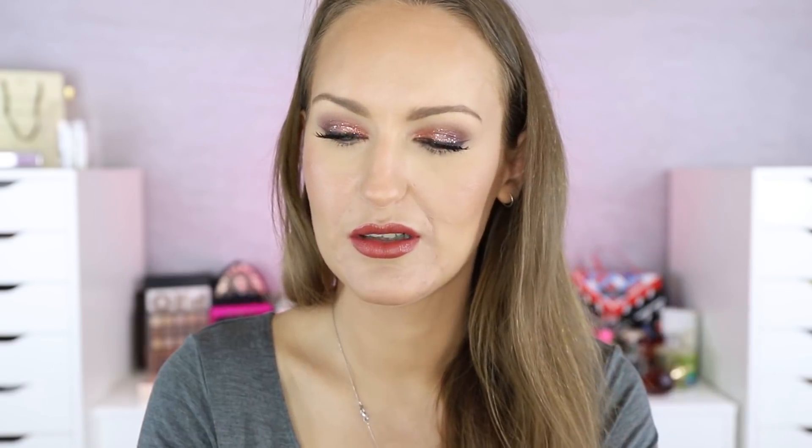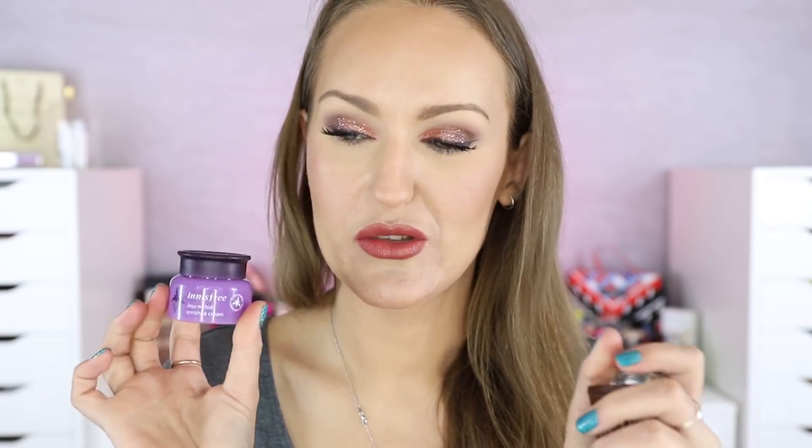I have some little sample sizes. This is the Innisfree Jeju Orchid Enrich Cream — a moisturizer, but unfortunately it breaks me out. It's too rich for me. I used it on my hands and feet and loved it that way, just popped it beside my bed. It actually lasted a really long time because it's beautiful, rich, and hydrating, but it's not something I would buy again.